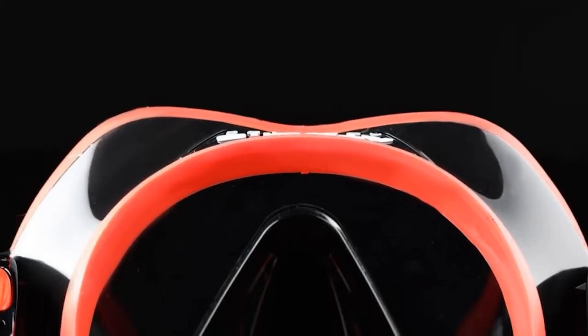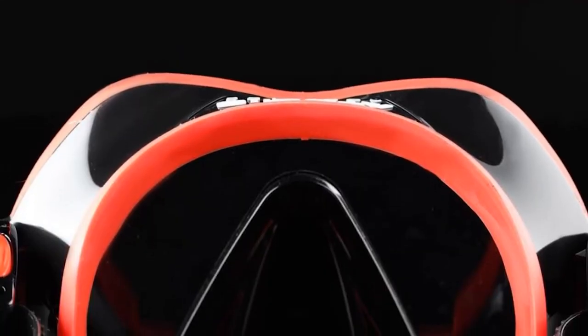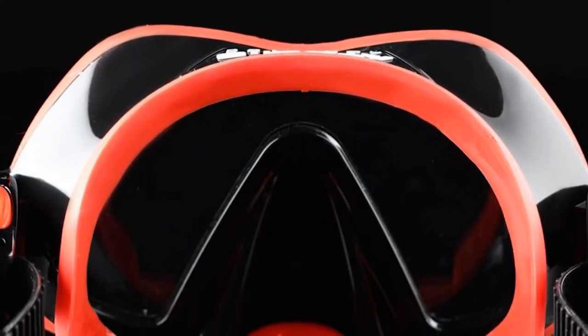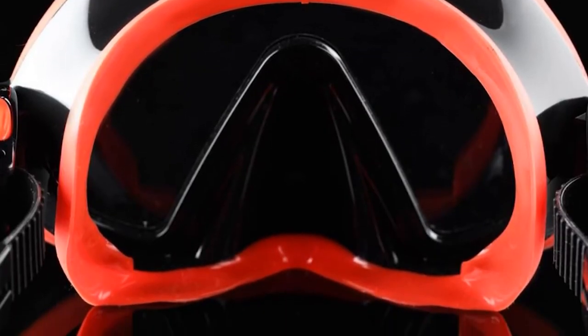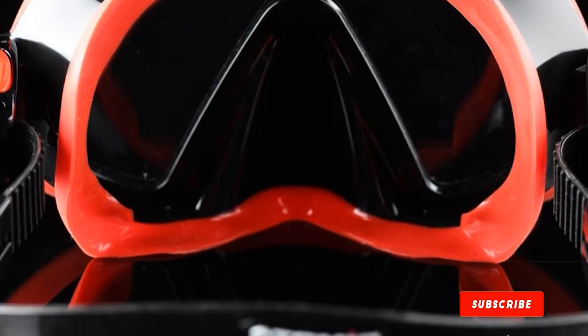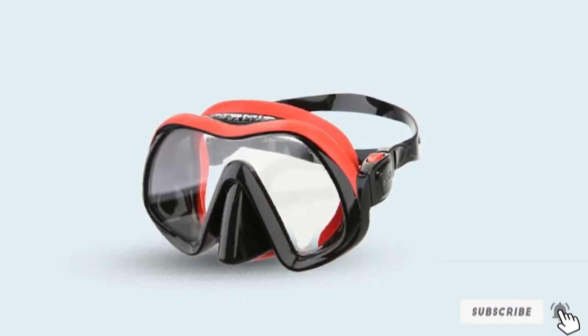It has a wide split strap design and easy squeeze adjustment buckles for quick and simple strap adjustment, even if you have thick gloves on, to help you get a comfortable fit. With this being a frameless mask, it is a very low volume design meaning that it is extremely easy to clear, and as it sits close to the face, it provides an ultra wide field of view. The main downside of this mask is the cost — it is exceptionally high quality in terms of comfort, build, and performance, but with that it is also the most expensive mask on our list.